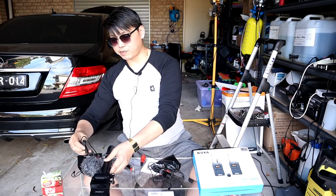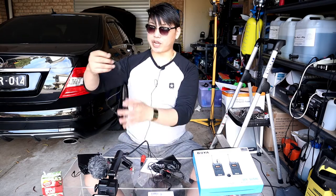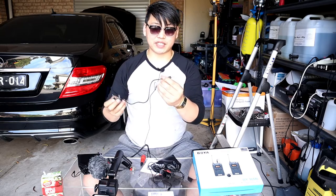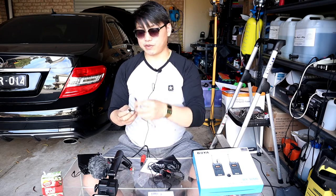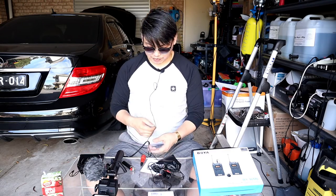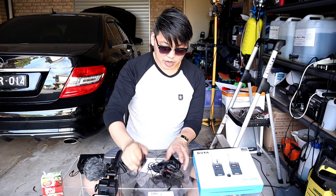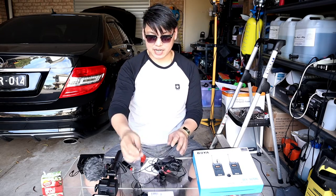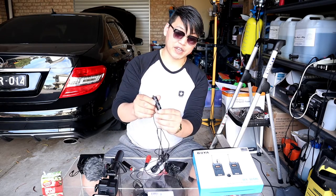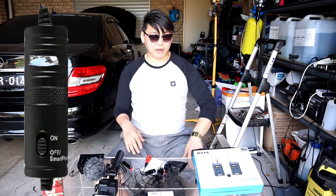If you wanted to use the microphone for a specific device, you switch the audio cable. It shows on the cable that the TRS side is for camera and the TRRS side is for smartphone. For the shotgun microphone, the big difference from the lavalier is that it only comes with one connection type, but the switch on it allows you to go from camera to smartphone with just a flick.